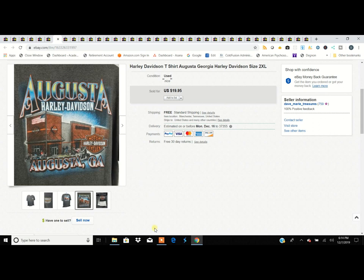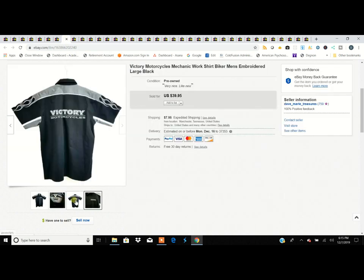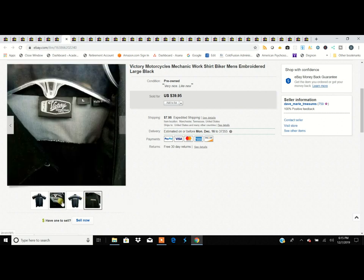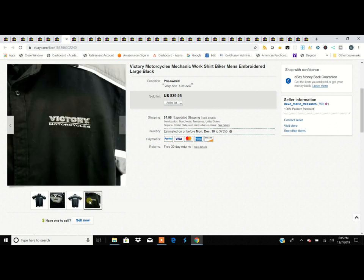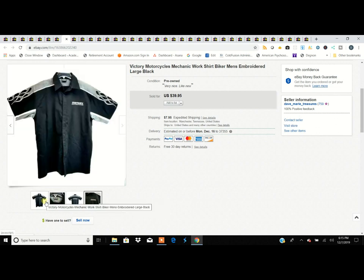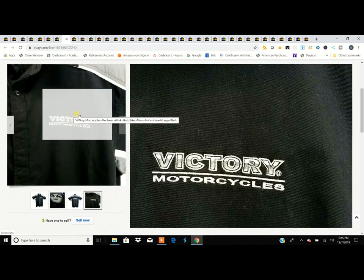Also in the motorcycle world, we've got a Victory mechanics biker shirt. If you ride a Victory, this is something you might want to wear. It's a really thick, duck cotton fabric — really nice quality shirt. We sold it for $39.95 and probably paid four or five dollars for it.